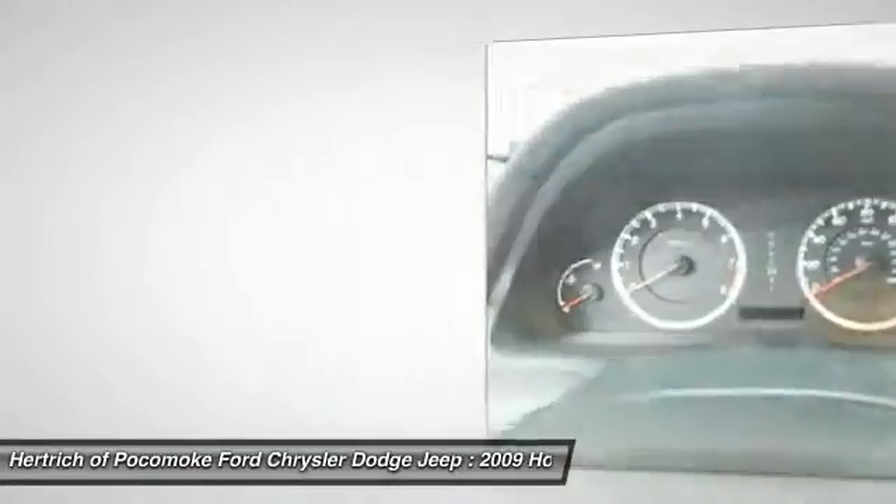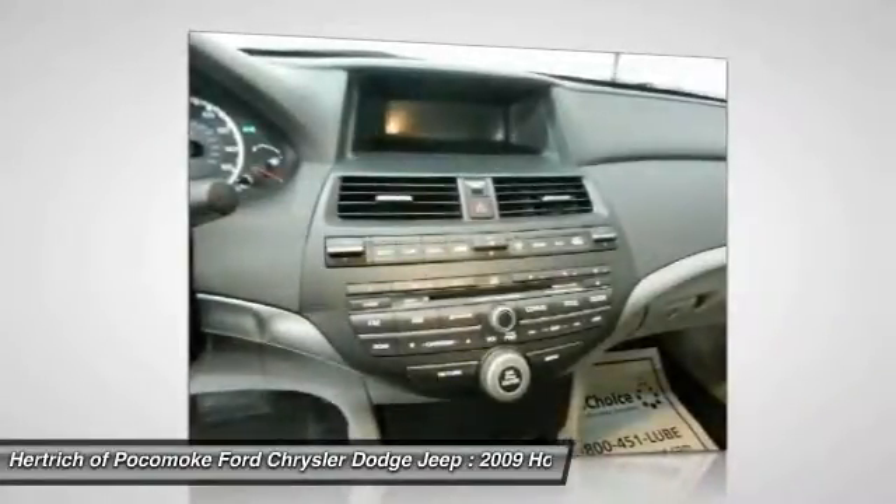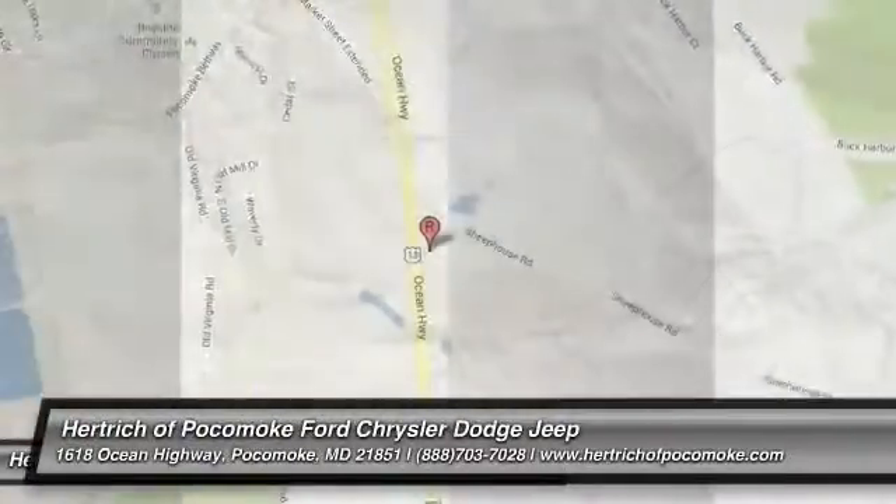This model sets itself apart with a roomy interior, sporty appearance, powerful and economical engines, and safety.